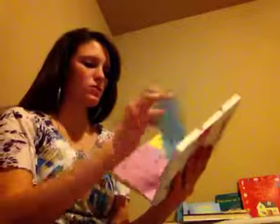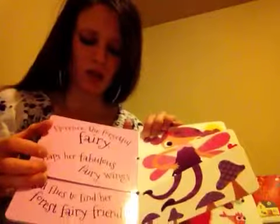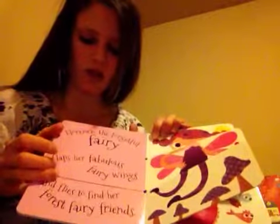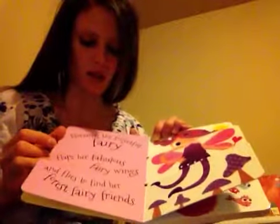This one will show a princess and you flip it and you'll see a fairy. I'll read this page for you. It says, 'Florence, the forgetful fairy, flaps her fabulous fairy wings and flies to find her forest fairy friends.'